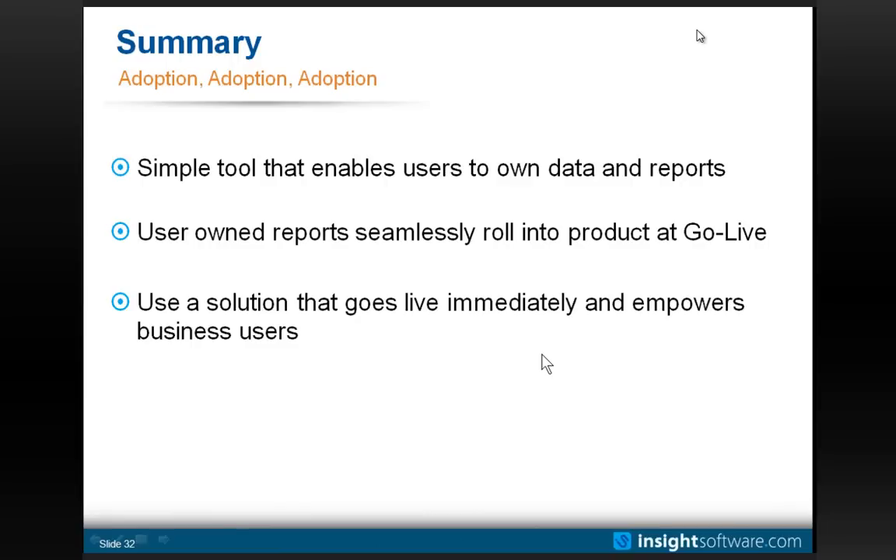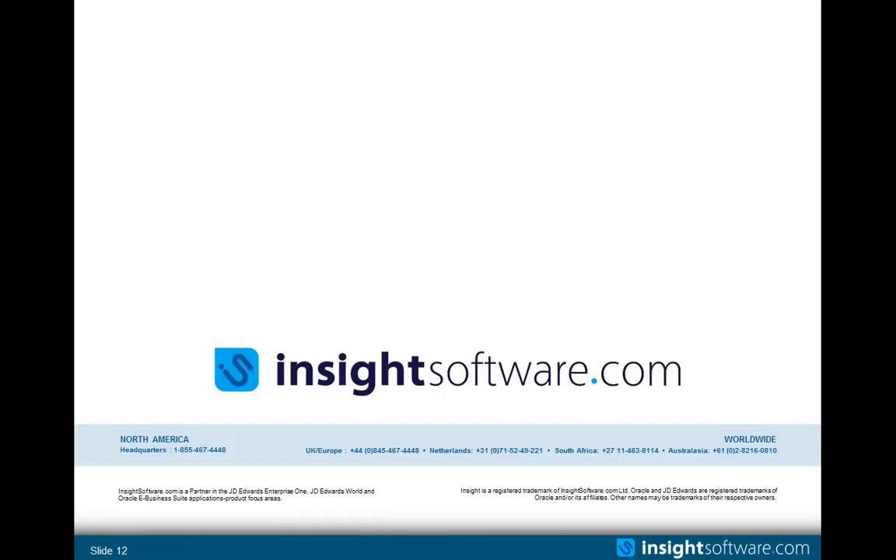I don't see any other questions coming in, so with that, thank you very much for your time. I really appreciate it. This concludes the webinar. Thank you for joining us. To learn more, visit insightsoftware.com/webinars.